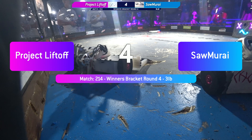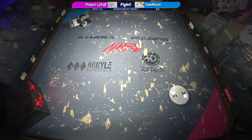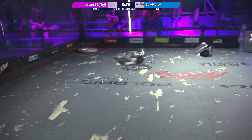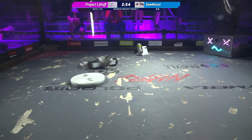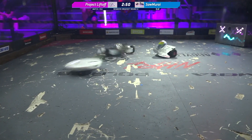I have no idea how this is going to go. Project Liftoff vs. Samurai — very strange matchup. Samurai, Melty Brain Spinner. Samurai, of course, an overhead attack sawbot.